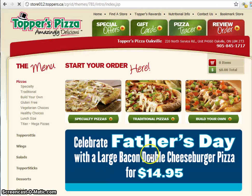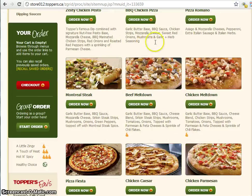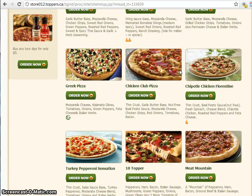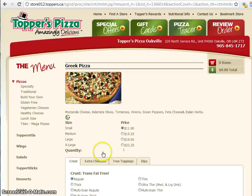Now we click the order online button and this is cool. This is a part of the site that is dedicated only to St. Thomas. You can see it's changed up here slightly — it's now store36.toppers.ca. What that means is any information that you share online is only going to this particular Toppers Pizza location. It's the only location in St. Thomas and it's not bouncing all over the internet.